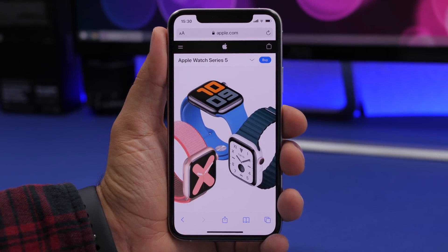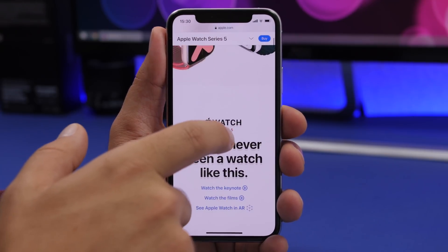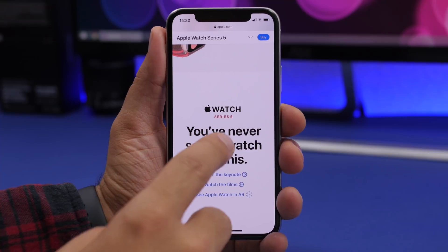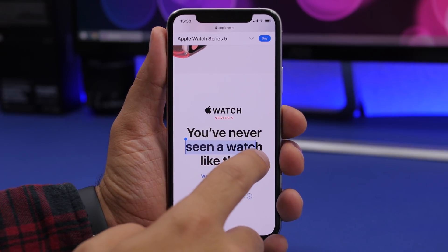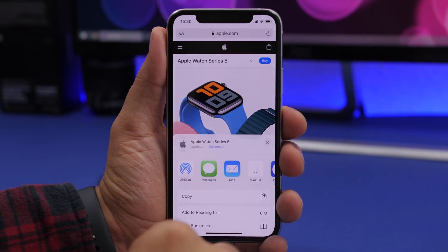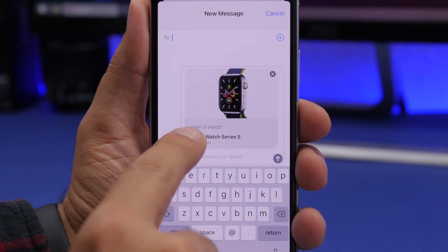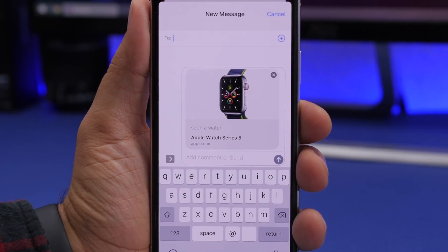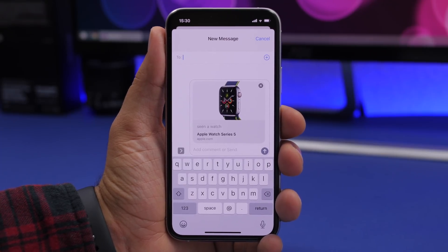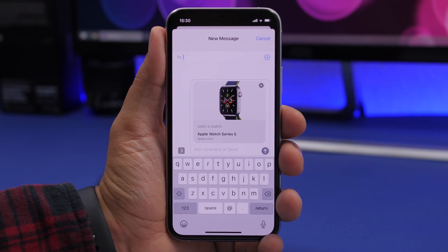The first trick can be used when you want to share a website with someone. Here I'm on the Apple website — if I want to share it and specify something on the page, all I have to do is select that part of the text. Then tap the share button. If I send it on iMessage, you can see that selected text appears as the title of the website when you share it.